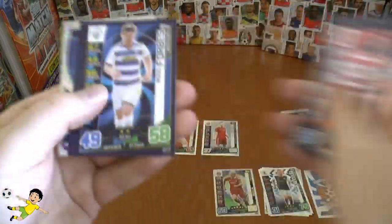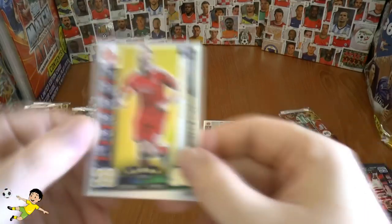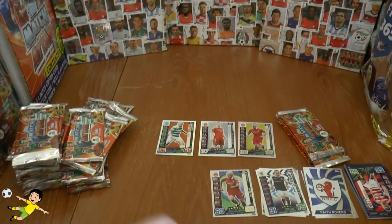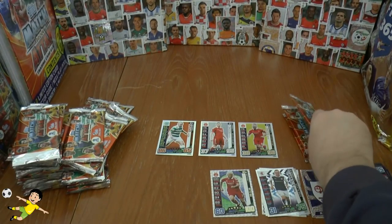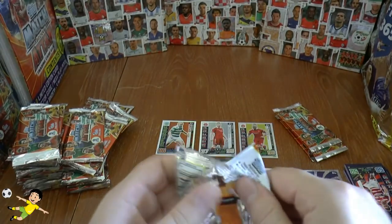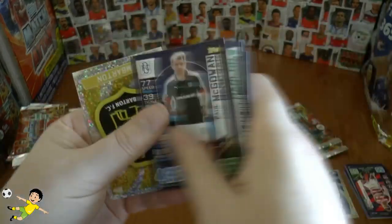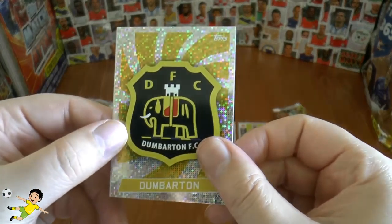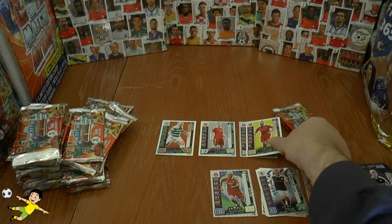Here's our base for the next limited edition pack, and a Raith Rovers logo. And here's our first gold — of the Aberdeen striker Adam Rooney. So do you get what I mean, guys? You'd need to have a gold Adam Rooney and a gold Scott Brown. Absolutely disgusting that they can do this. But the inserts are going okay in the one in eights. Then we pull another gold Adam Rooney — a second gold of Adam Rooney.